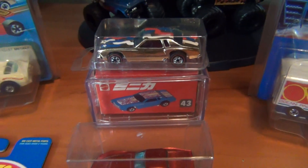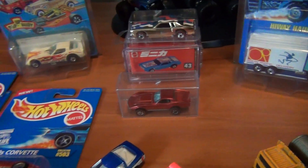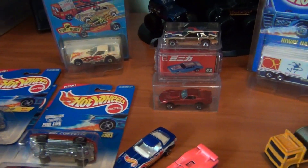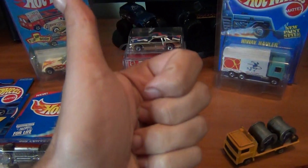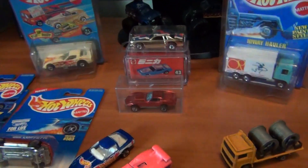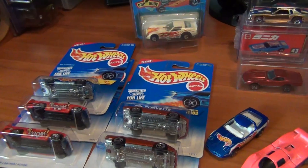How you going everyone, Josh the Collector Guy. Hope you all had an awesome week this week, ladies and gentlemen. Hope you were able to go out sometime over the span of the week and have a little hunt here and there. Hope you found some awesome things. Let's get the lowdown on what I found this week, ladies and gentlemen.